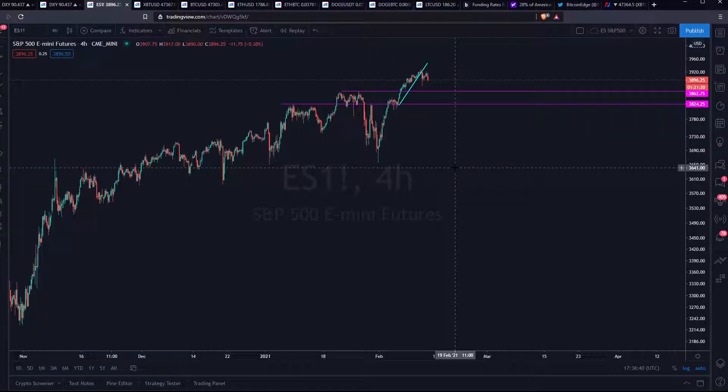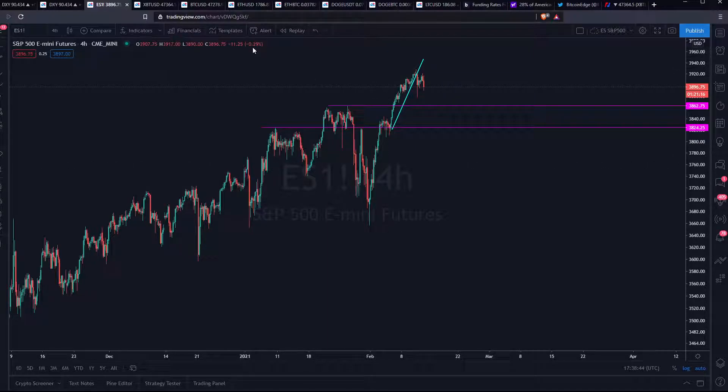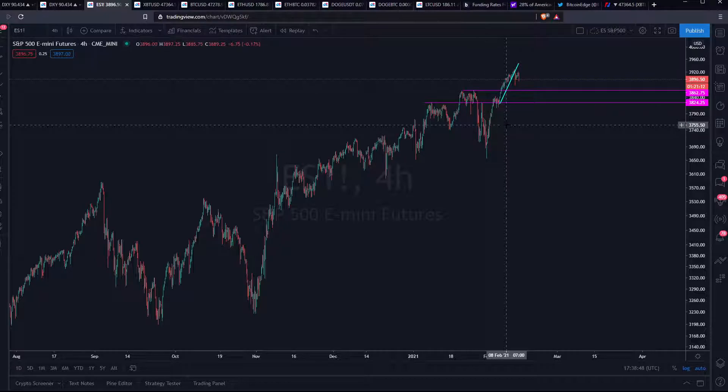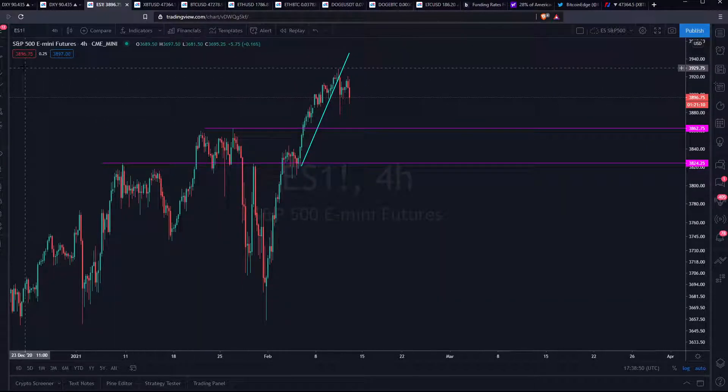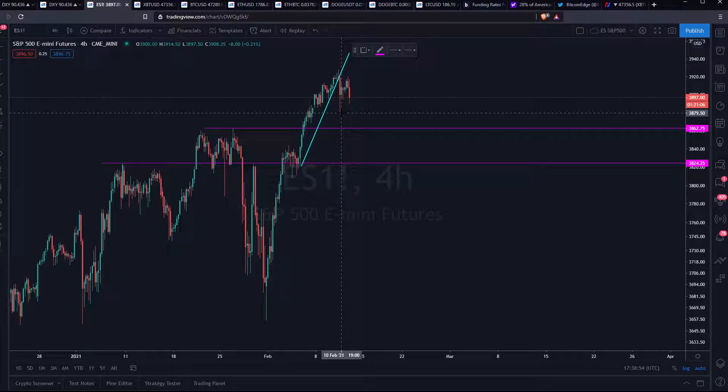I've been doing this for quite a while. Just a closer look at the Dixie — supports are over here, and short-term support would be this one of course. Making a higher low over here would be good, gives us time to go up again. And what you want to see is them breaking that resistance.